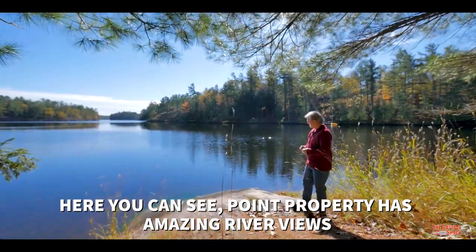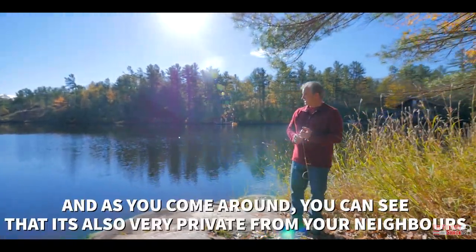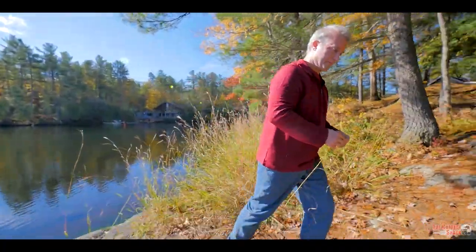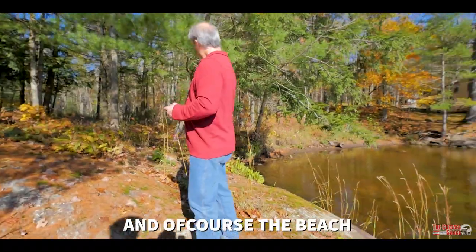Here you can see that the point property has amazing river views. And as you come around, you can see that it's also very private from your neighbors. And of course, the beach.